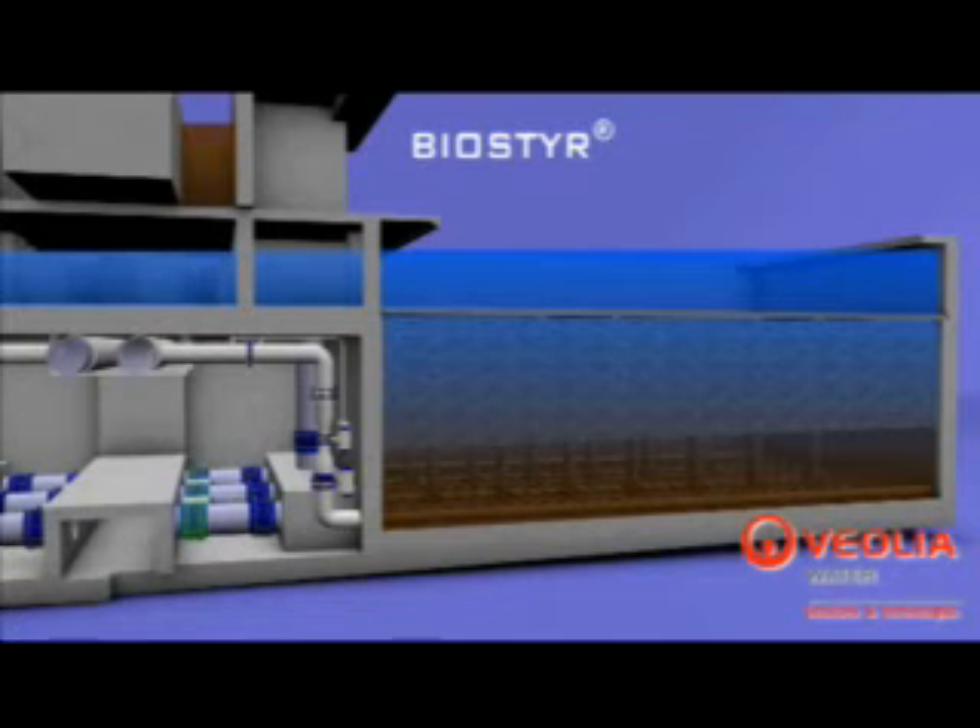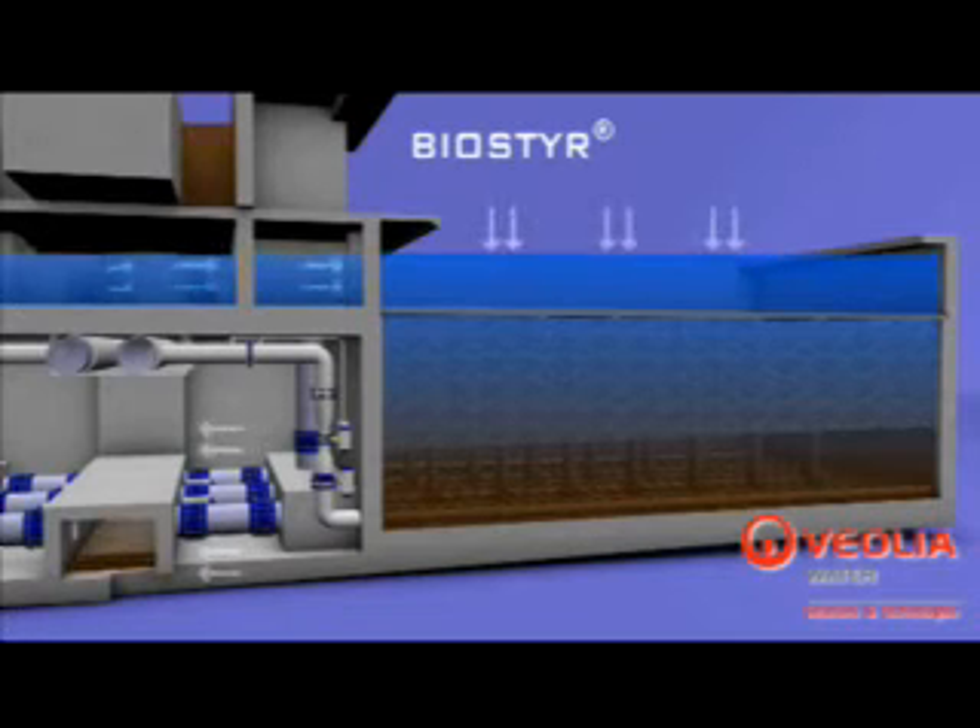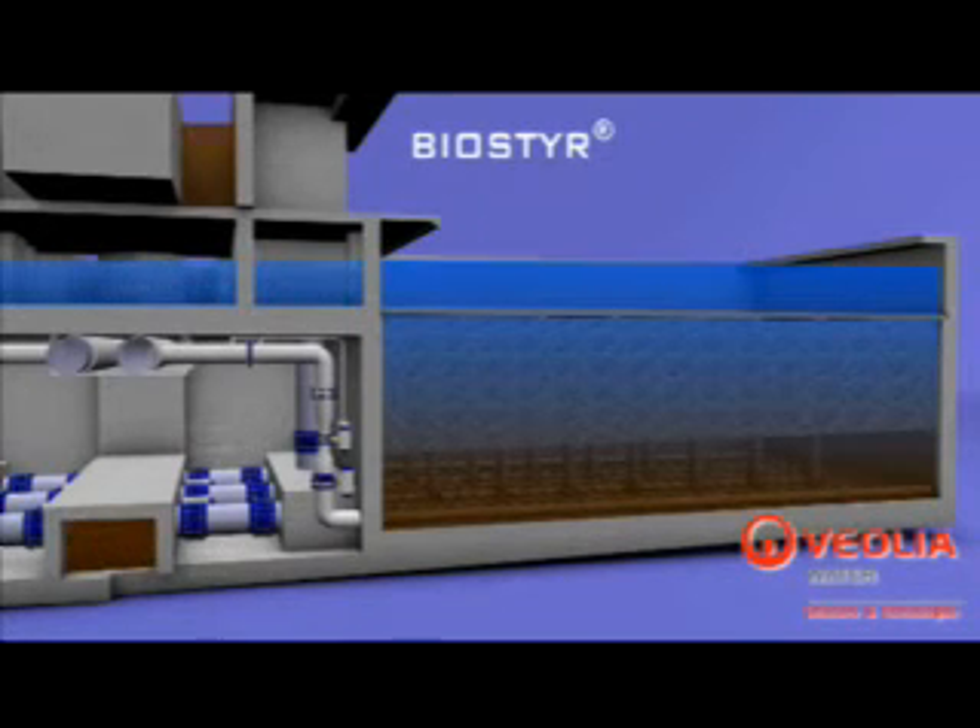Periodically, cells are backwashed by gravity to remove the solids captured by filtration as well as the excess biomass. The backwash water generated is collected in a common header before being discharged into the dirty water storage tank, and then towards the backwash water treatment unit.